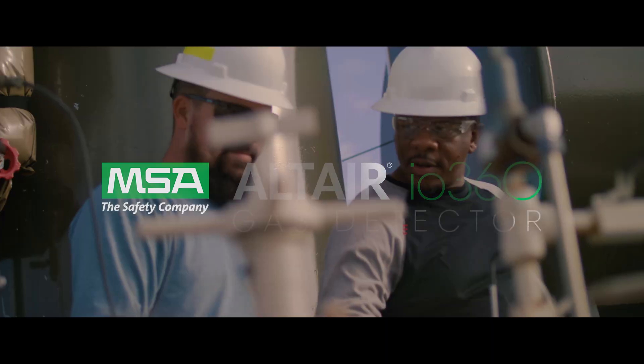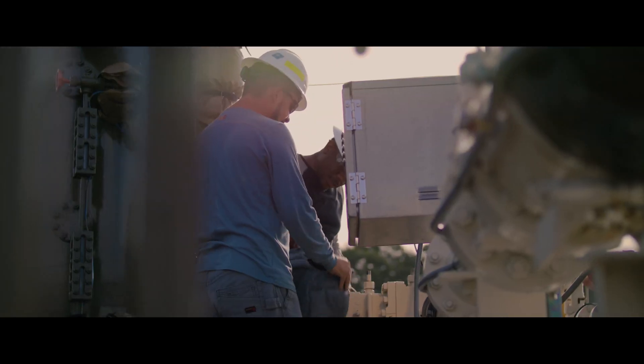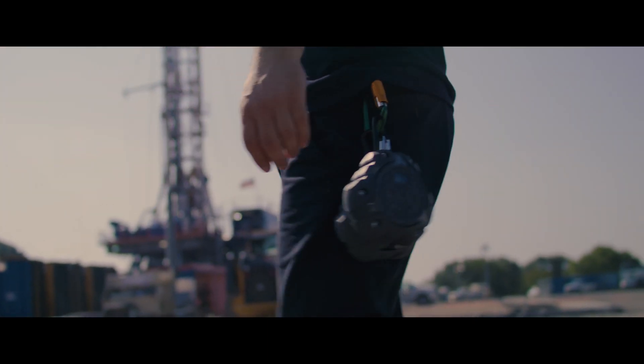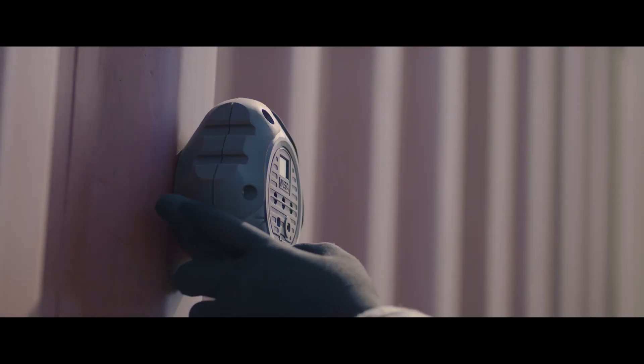You care about the safety of your workers and your work sites, so you need more than compliance — you need an industry-leading gas detection program. That's why MSA has redefined area monitoring, introducing the Altair IO 360 gas detector.